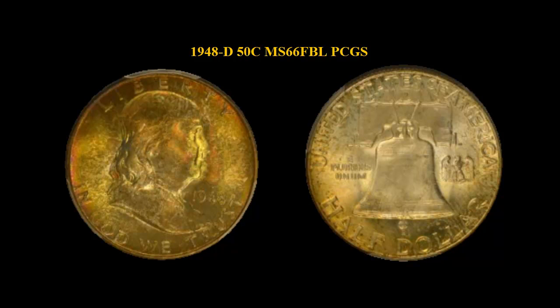1948 D Franklin Half Dollar PCGS MS 66 Full Bell Line. This CAC approved premium full bell line gem has simply incredible toning. Obverse colors range from electric red orange to lemon green. The reverse has wonderful yellow and orange toning.